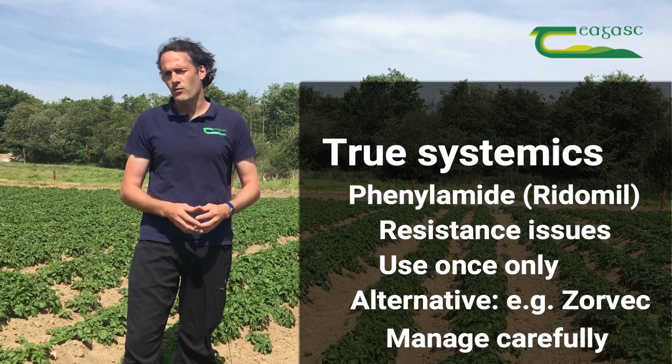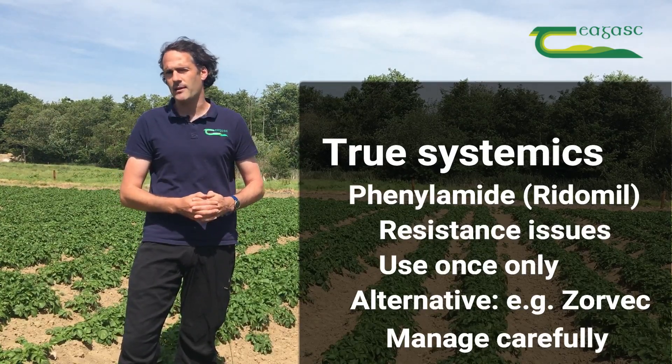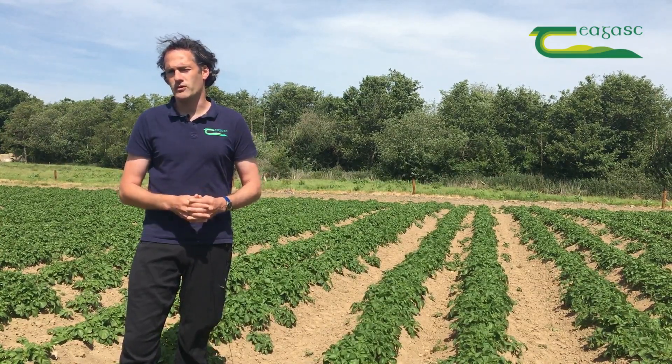Other actives such as Zorvec would also be very good during rapid canopy growth, getting movement into the canopy to prevent any infections that may be lower down that you might not be able to see.